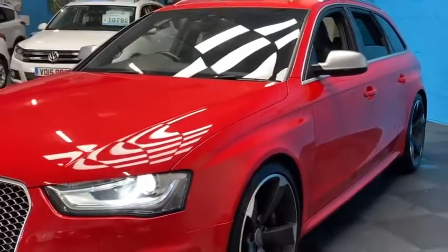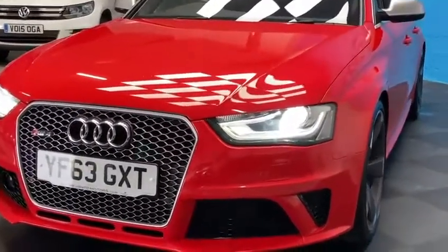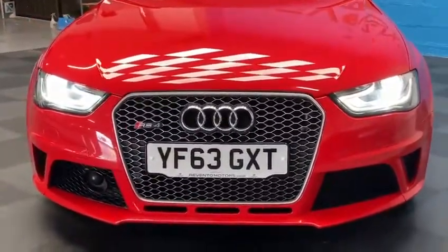And there we have it — there's our RS4 Avant. If you have any questions, please give us a call on 01752 946 711.